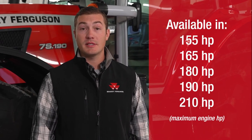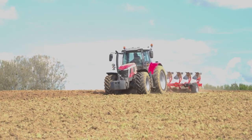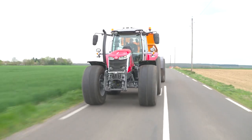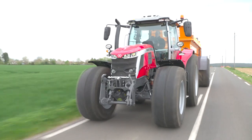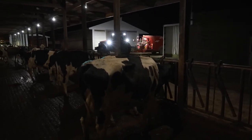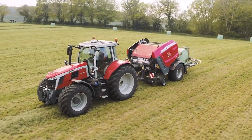All our models are powered by our proven Agco Power 6.6L engine that's used in other agriculture machinery around the world. Pair that Agco Power engine with either Dyna 6 or Dyna VT transmission. The Dyna 6 is a semi-powershift transmission with four ranges and 24 total gears. The Dyna VT is our continuously variable transmission, known worldwide for its performance, efficiency, and comfortable operation.